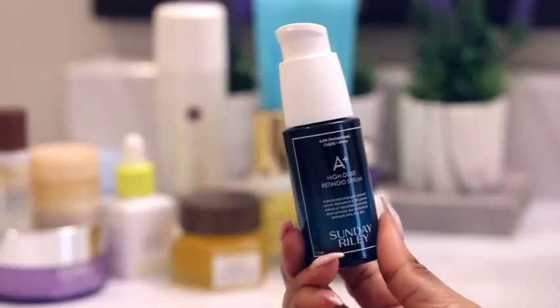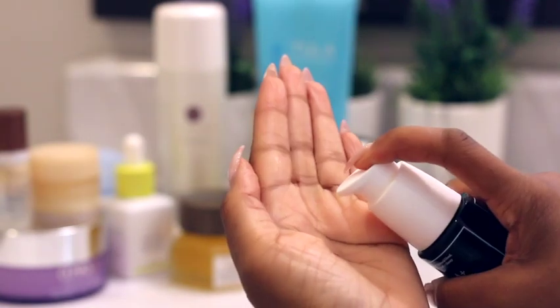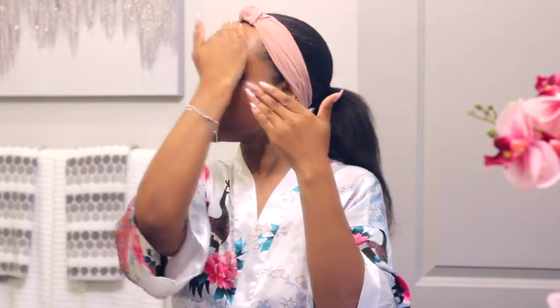Now we move into my serums. First up is Farmacy's Feeling Good Plumping Serum — it has hyaluronic acid and collagen-boosting ingredients that help plump up your face, and I use it in the morning and at night. Next up is my Sunday Riley A+ High Dose Retinoid Serum, which has a stabilized blend of retinoids and botanicals to help combat the signs of aging. I started incorporating retinoids and retinols in my routine around my mid-30s and I pay special attention to it now as I'm inching closer to 40.